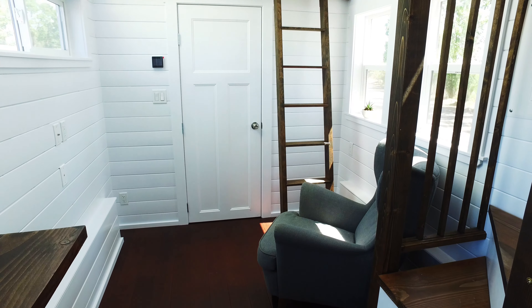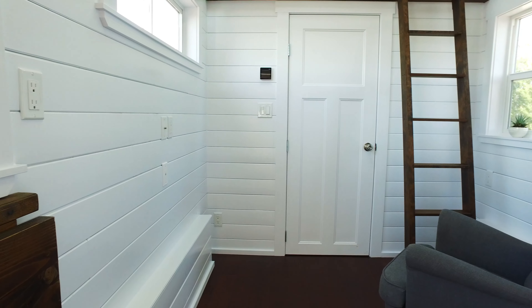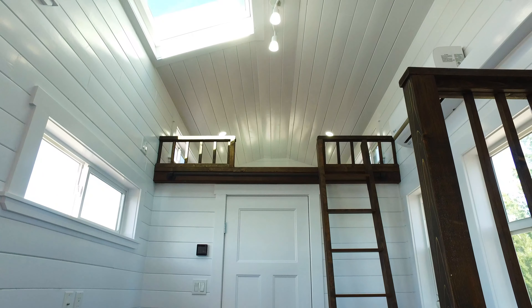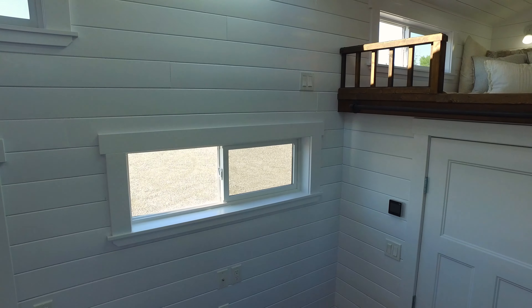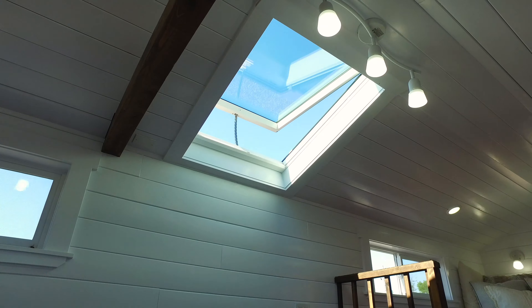In the living area there's space for a sofa with a TV on the wall opposite it. All of the connections are in place so the buyer can install this themselves at a later date. We also installed a Velux window in the living area here, which is actually electric and controlled by a little keypad on the wall by the bathroom door — a lovely feature for the summer months.